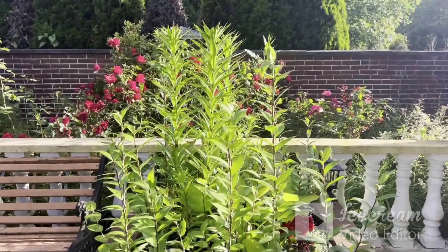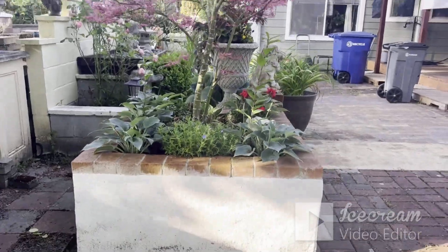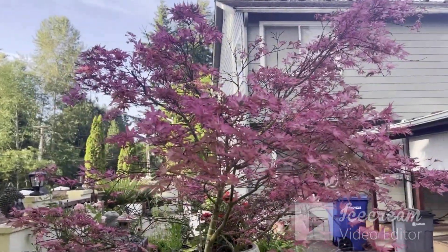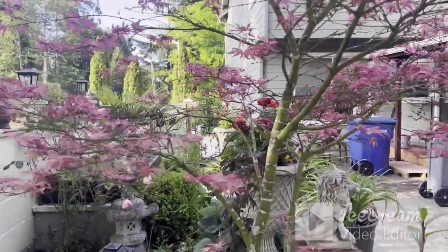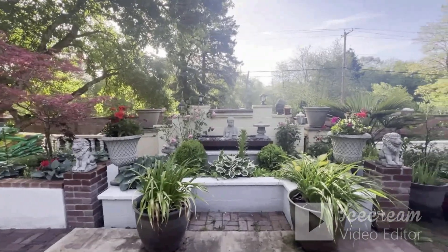There we go. Some more out here. Still working on this corner. My Japanese tree has been like 20-something years old now — slow growing. There's a lot of waterfall features here, but I did not turn it on.